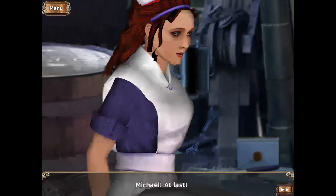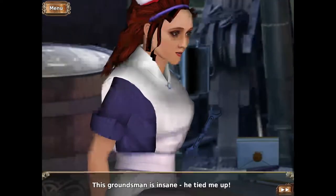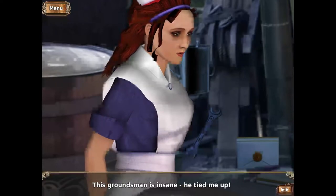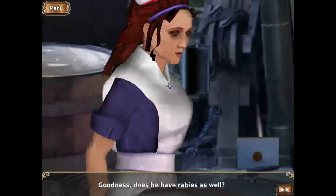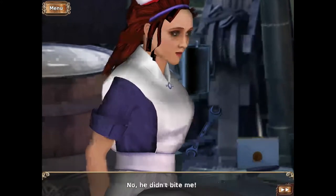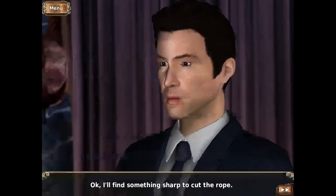Michael, at last! Laura, are you okay? This groundsman is insane. He tied me up. Did he, by any chance, bite you? Goodness! Does he have rabies as well? No, he didn't bite me. I'll find something sharp to cut the rope.